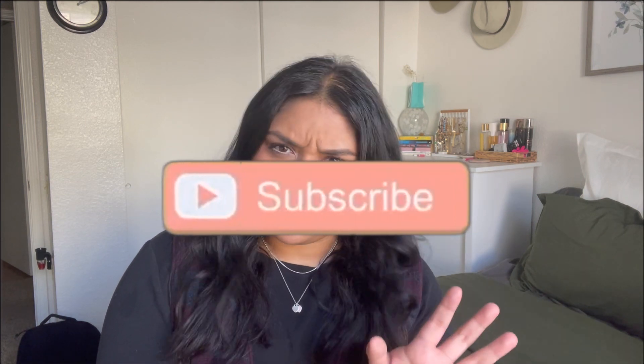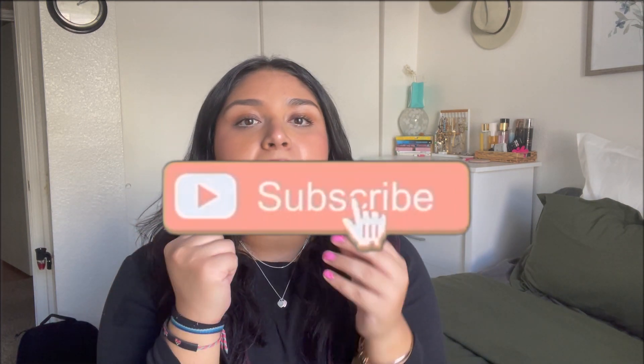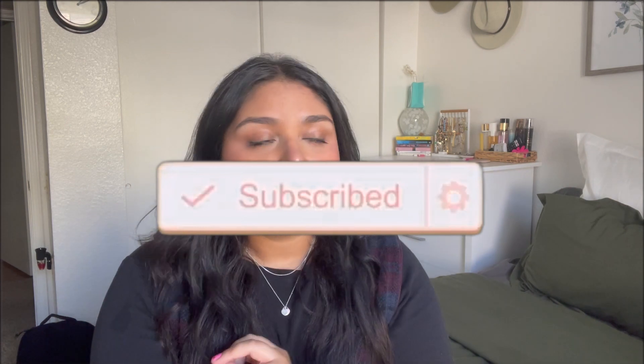Hello, welcome back to my channel! If you're new here, my name is Frida. For today's video, as you can see in the title, I will be talking about my January favorites. All of these items are genuinely things that I've been using every day — most of them — and I am just obsessed with and genuinely love.